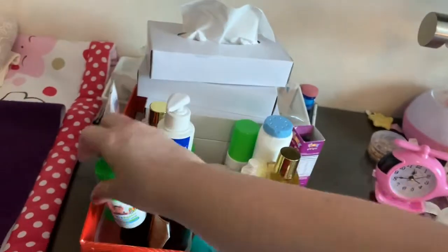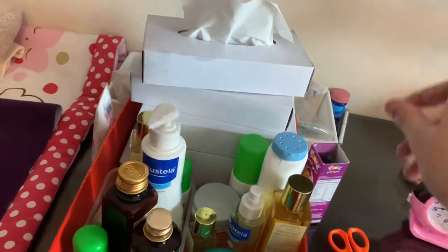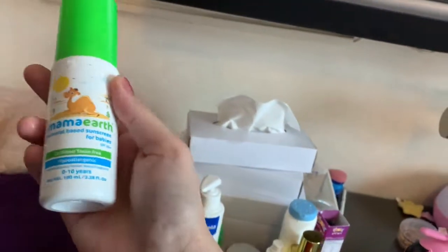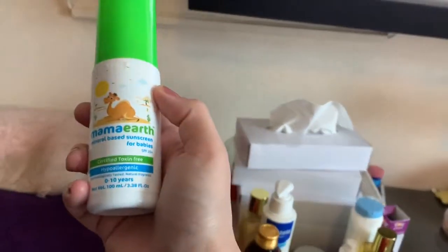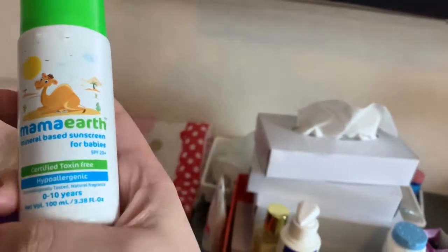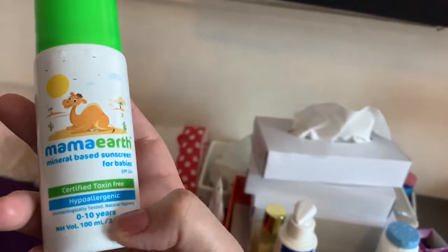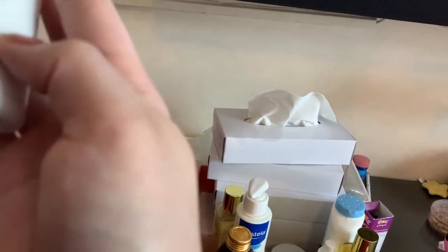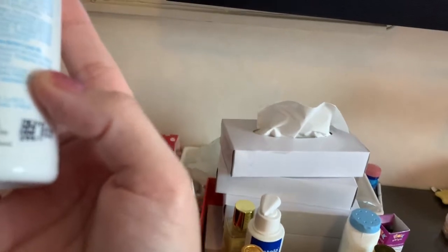I also have a sunscreen from Mama Earth, which is mineral-based. Mineral base is better because it won't come off so easily — you know how kids go into water. This is SPF 20. I mostly don't take her out, but if I do I always put that on. It's for zero to ten years, 100 ml. I also got this from Amazon India for 300 rupees.